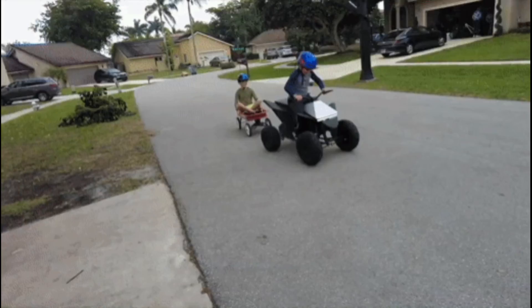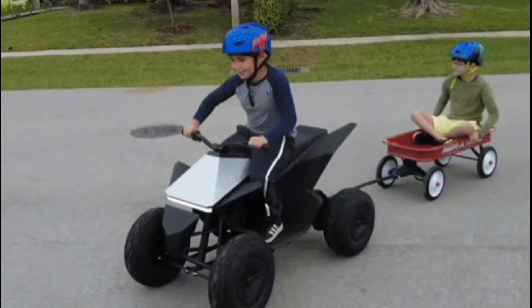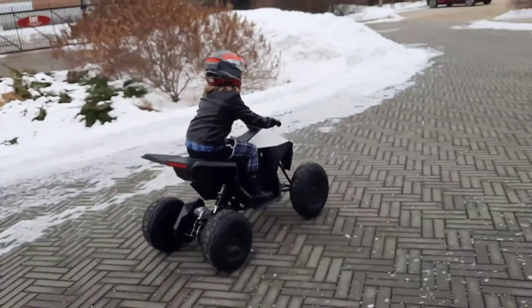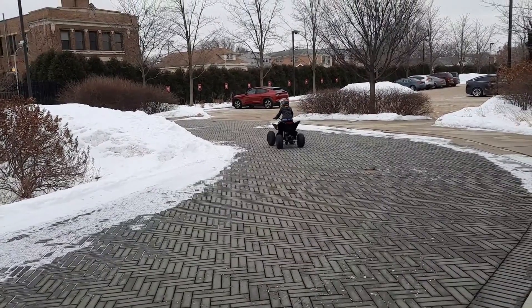Tesla Cyberquad for Kids sells out in less than a day after the electric ATV briefly restocked. Even though you can't buy an actual Tesla Cyberquad yet, your kids can already get a half-sized version — or at least they could've if they were quick.